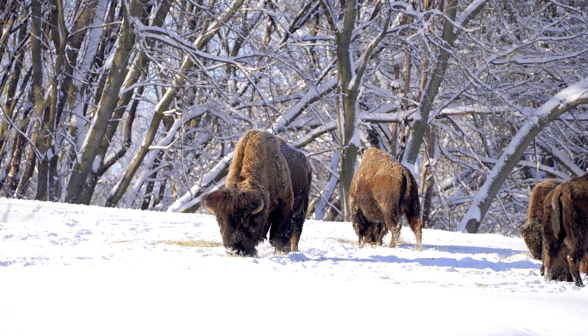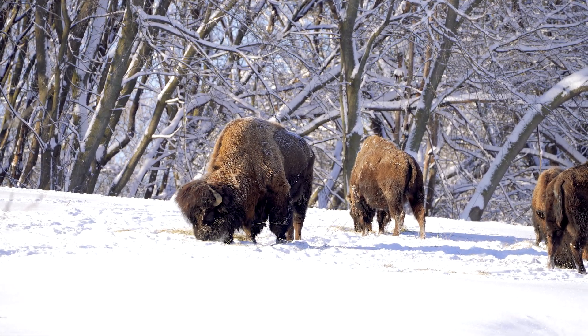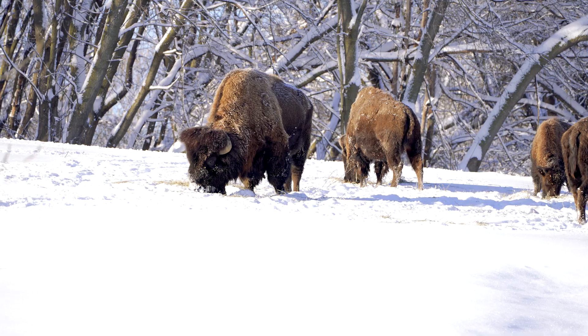Bison can tolerate a lot of stuff — they're used to hot weather, cold weather, deep snow. Their big heads with their big thick necks came about because they could push through the snow to get down to the grass.